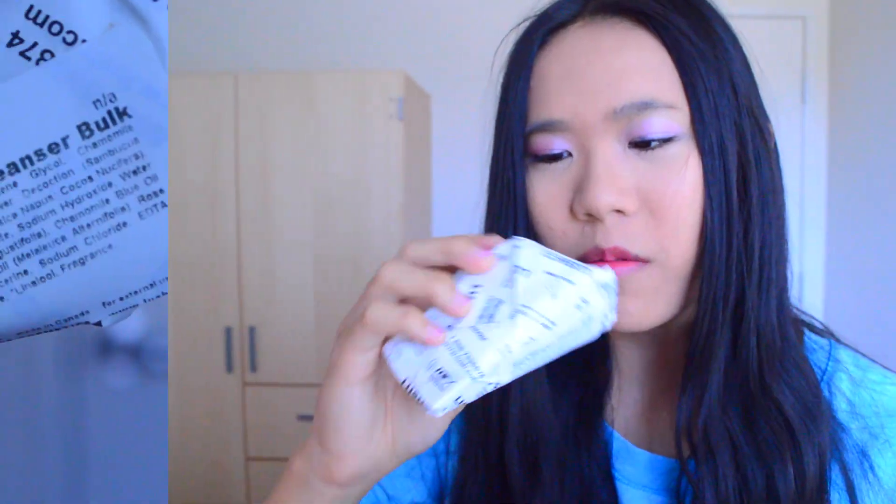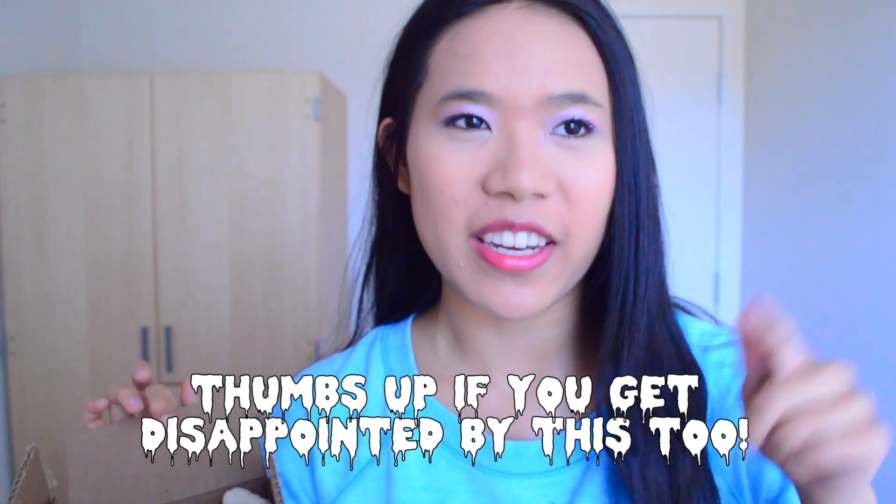I bought the Fresh Pharmacy Cleanser Bulk. On the website it said it was good for acne-prone skin, and as you might be able to tell I have a little bit right now, so I thought why not try something and see if it works. It was $10, but with shipping and tax it ended up being almost $20, which I was kind of disappointed about. This is my first time buying something from Lush, so I'm excited and I hope it works.